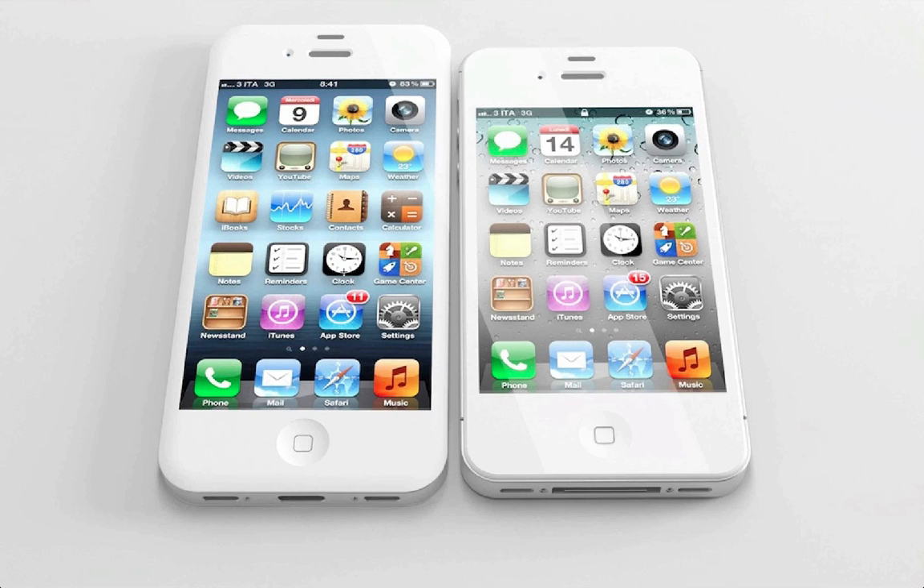Basically what these rumors are saying is that Apple is going to use a 4-inch display on their next iPhone, and it's going to make it a little taller — around 10 or 11 millimeters higher, so about 1 centimeter higher — but still have the same width as earlier iPhones like the iPhone 4 and iPhone 4S.